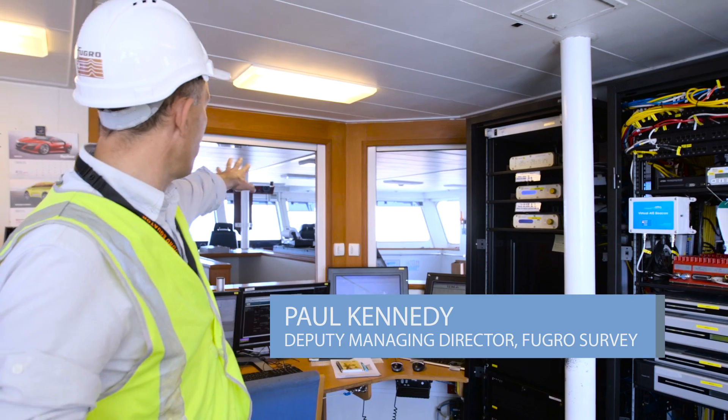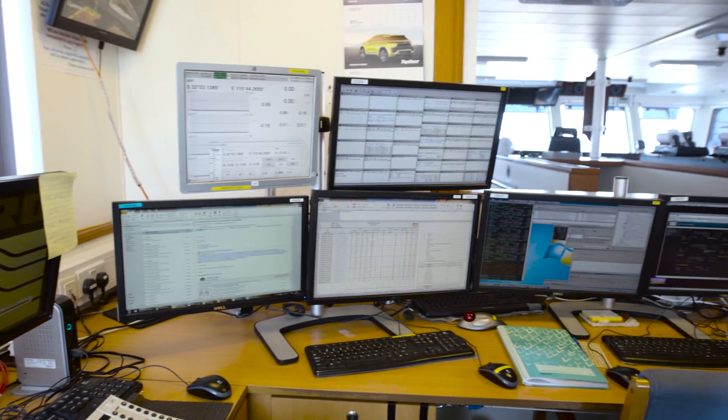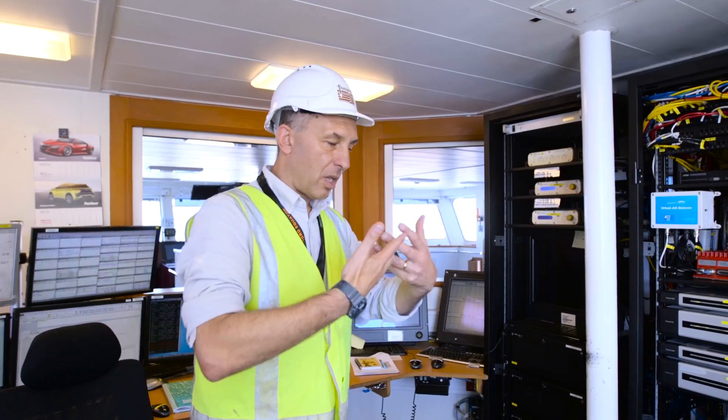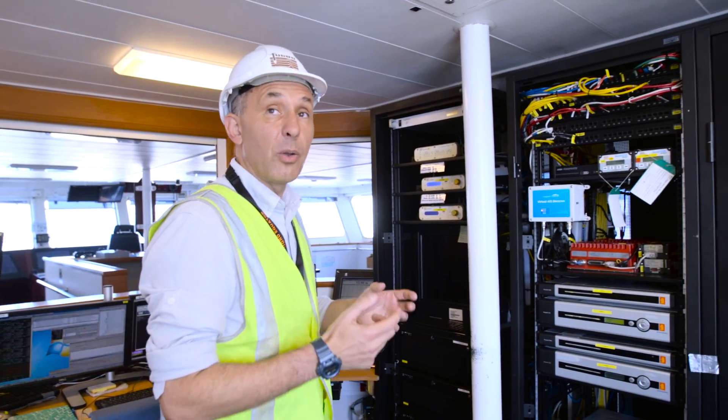Welcome to the bridge of the Fugro Equator. This is the survey shack, and we have the main bridge out at the back there. This is where the surveyors work on a 24/7 basis, so there's somebody here at all times. The data from the towfish comes up into here, and we have lots of QC displays so we can actually see the quality of the data.